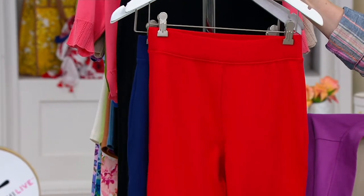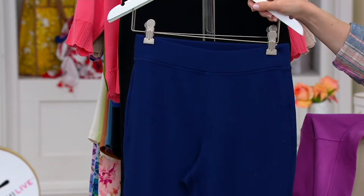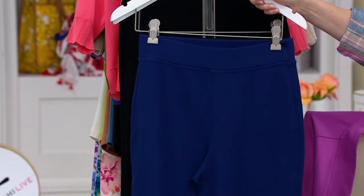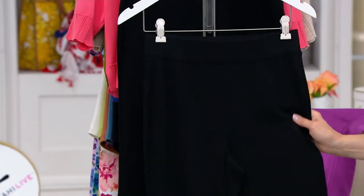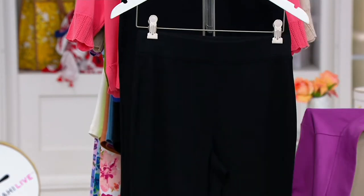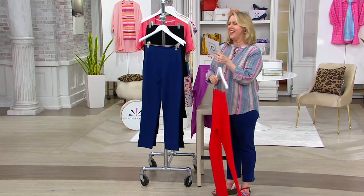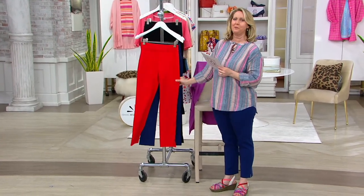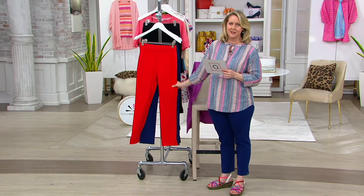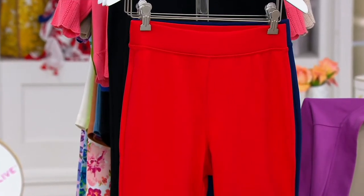This is called Firecracker Red right there. Then we also have the dark navy, which is what I'm wearing, and we have it in black. Obviously you can start with the black if you don't know where to start, but certainly summertime is really great for navy and even for the red, because this is going to be a great color to wear with the white and the blue.